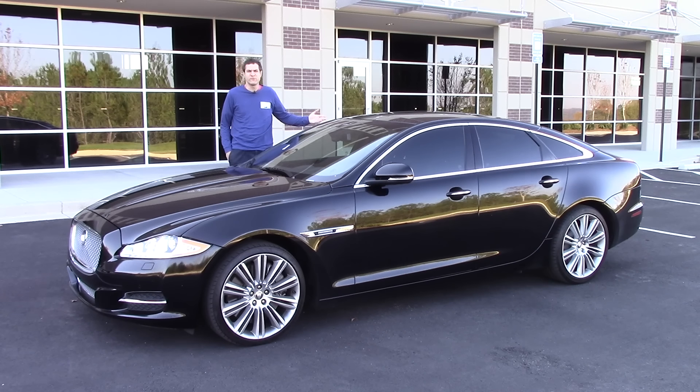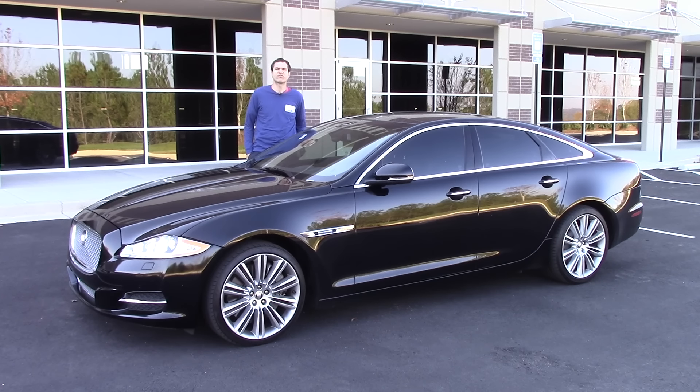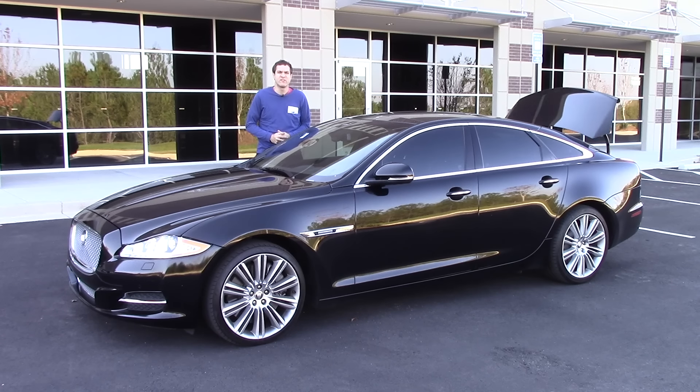This is a 2012 Jaguar XJ Supercharged. It's a full-size luxury sedan with a big V8 engine and a lot of luxury trimmings and upscale features. And it has a trunk that can do this. Oh, and it's worth about as much as a nice version of the Honda CR-V.